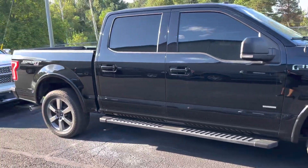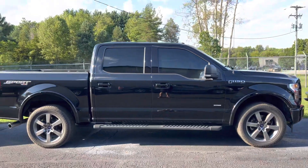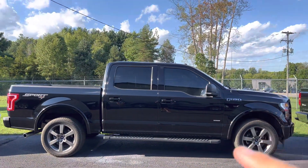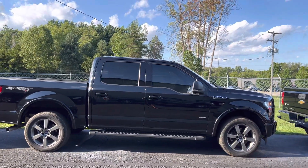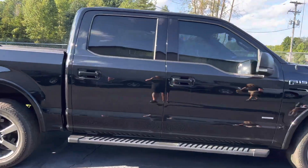Ladies and gentlemen, boys and girls, if you're looking for an absolute beauty but don't want the money of a Lariat, this is a 2017 XLT Sport Package with the 20s, with the center console, with nav, backup camera, Bluetooth — 3.5 Eco.